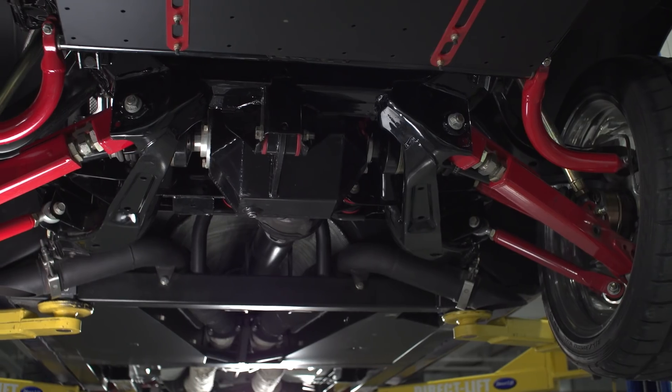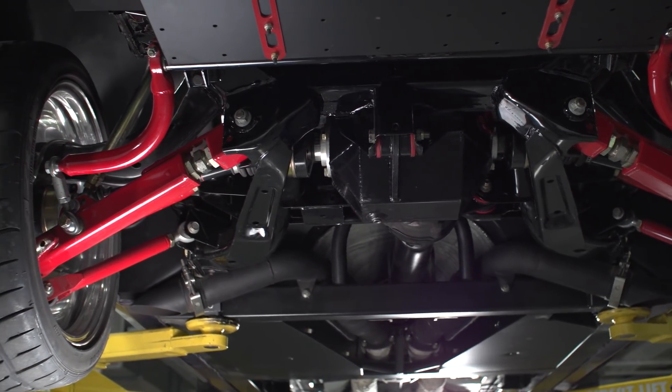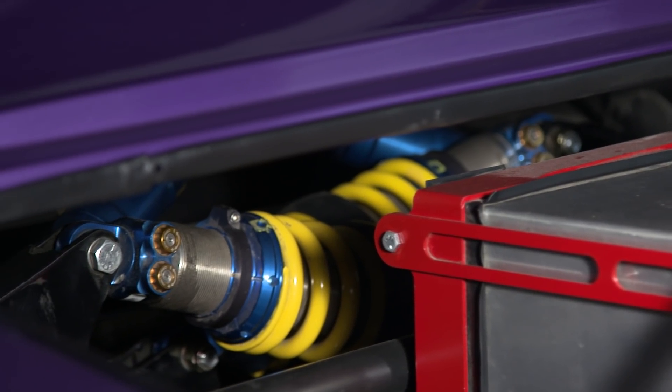Another unique thing I was looking at when we had it up in the air was the rear and the way the rear suspension. One, it's independent in the rear. Two, the positioning of the coilovers isn't your typical way of hanging coilovers. Can you tell me a little about that?